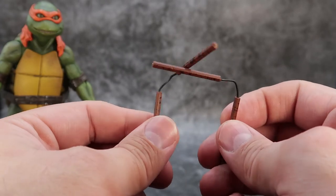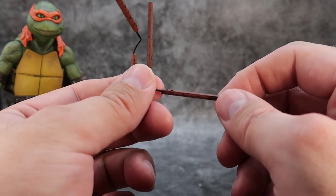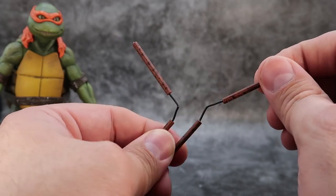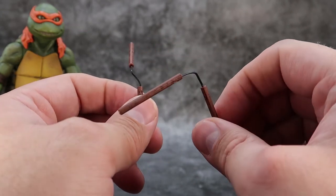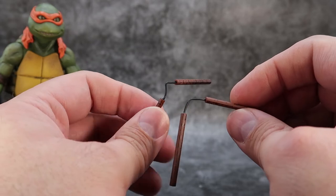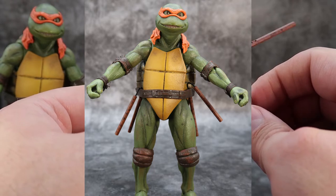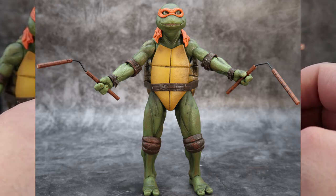Michelangelo's nunchucks are nicely done — two little brown plastic pieces painted to look like wood with a bendy wire in the middle so they can move in different directions. It's a really nice idea, though I feel a little uneasy that the bendy wire might be a weak point and break over time — that's always been the problem with Michelangelo's nunchucks. You can hang them over the loop on the side of his belt and he can hold them really well in the hands provided.